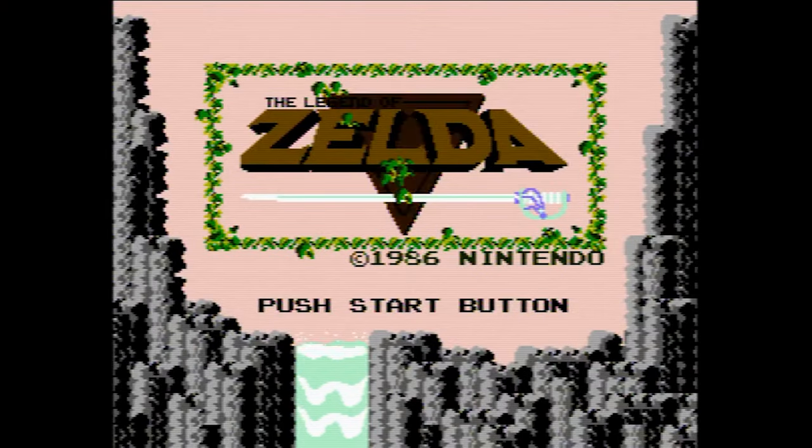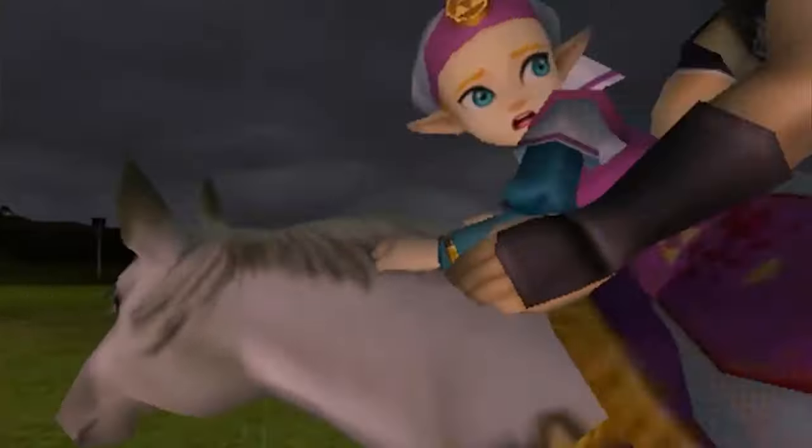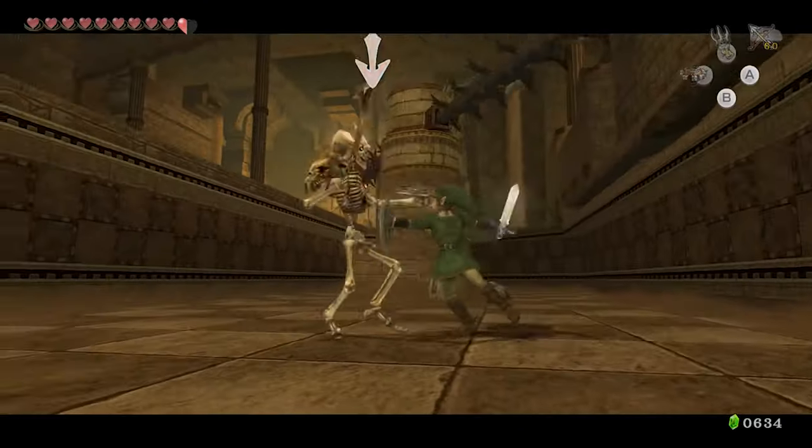The Legend of Zelda. There's really no reason for an introduction here. Everyone knows Zelda, one of the most beloved and storied franchises in all of gaming. The Legend of Zelda has been going strong for nearly 35 years at this point with no signs of stopping anytime soon.